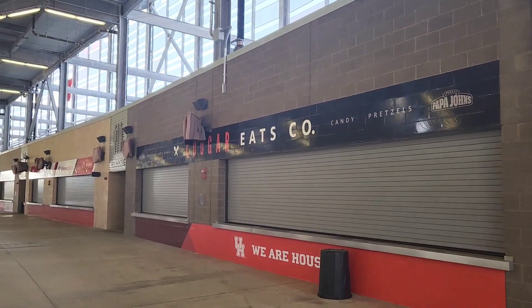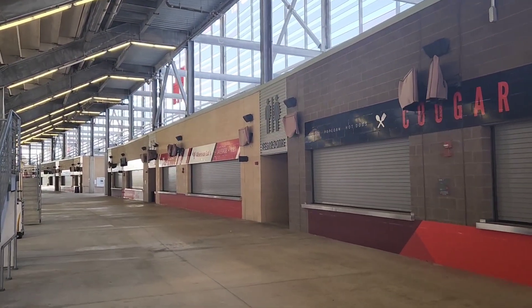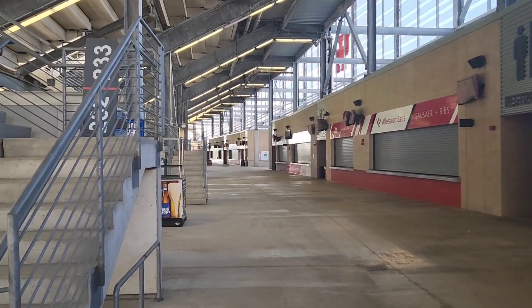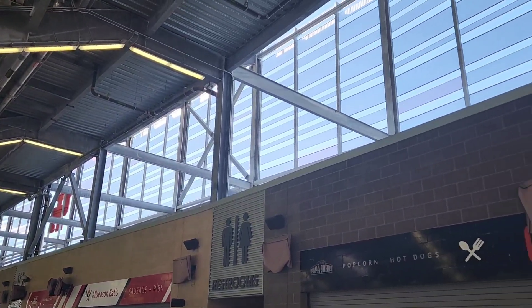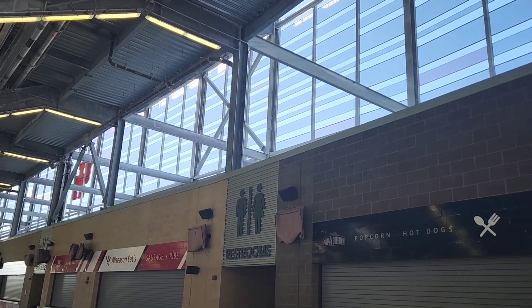They got Papa John's, Albertsons, ooh ribs — that's good. Definitely some good football-type foods. Got plenty of restrooms. This is the inside of that steel mesh stuff that they use on the exterior.